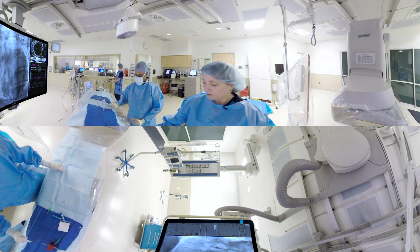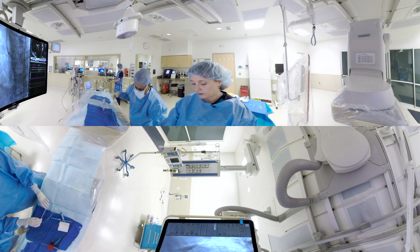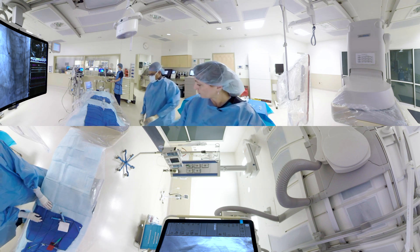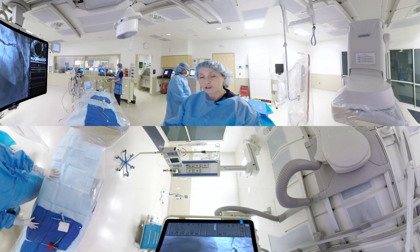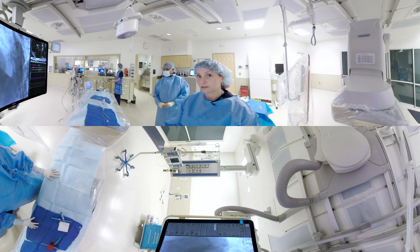Once the procedure is over, all of our equipment is removed, including the flexible catheter at the access site. No stitches are required — the patient only gets a band-aid after the procedure. From the cath lab, we'll transfer you back to the recovery area, where you'll be monitored for a couple of hours and then ultimately discharged with instructions and any new medications you may require based on the results of your test.